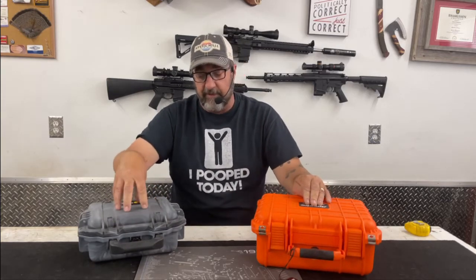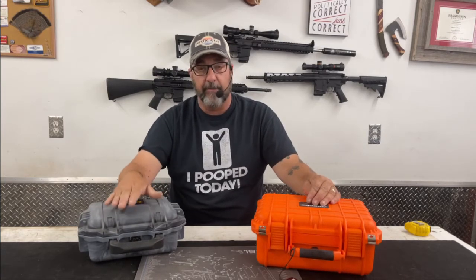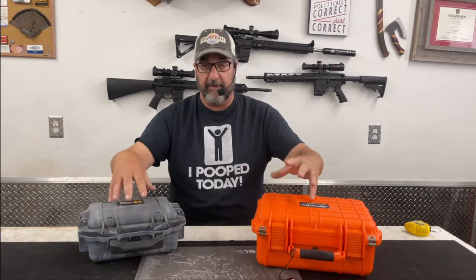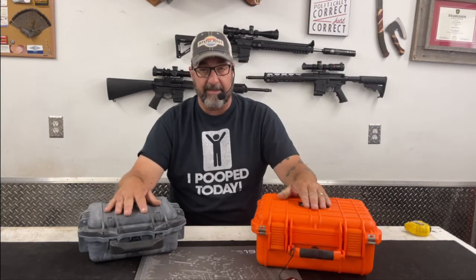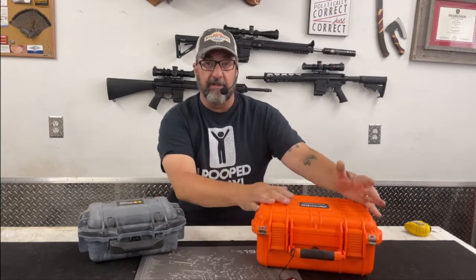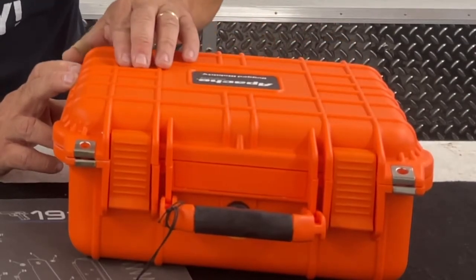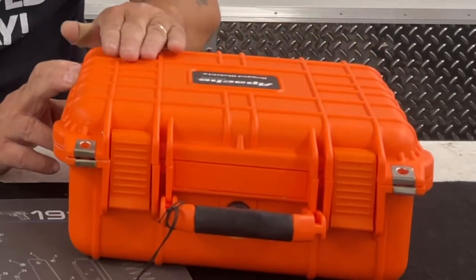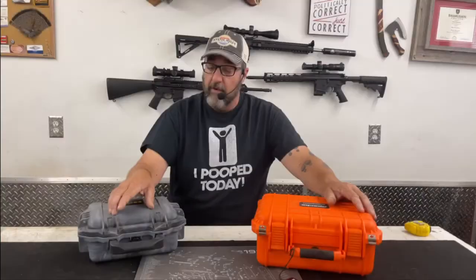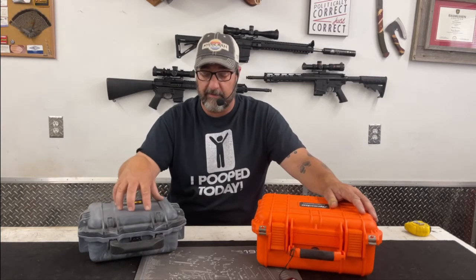When you push on the cases, it feels like the Pelican has just a little bit thicker plastic. This case is smaller so it's a bit hard to compare directly, but I can physically feel the covers give a little on both. The Apache has ribbing left in the plastic that actually provides structural integrity — it looks nice but is also functional. The Pelican doesn't need that ribbing because it uses slightly thicker plastic overall.